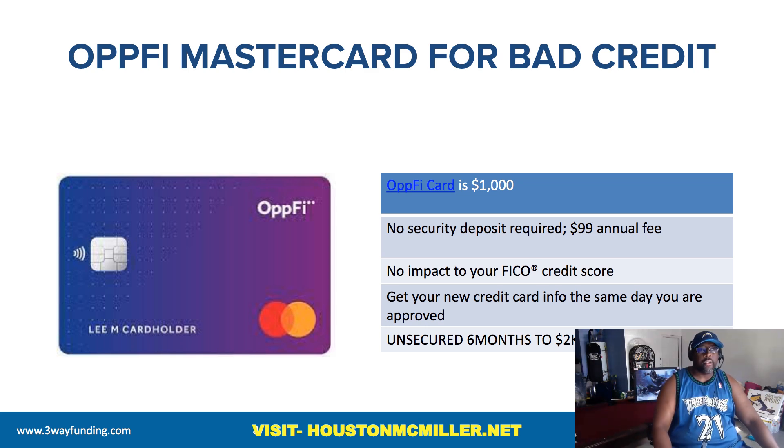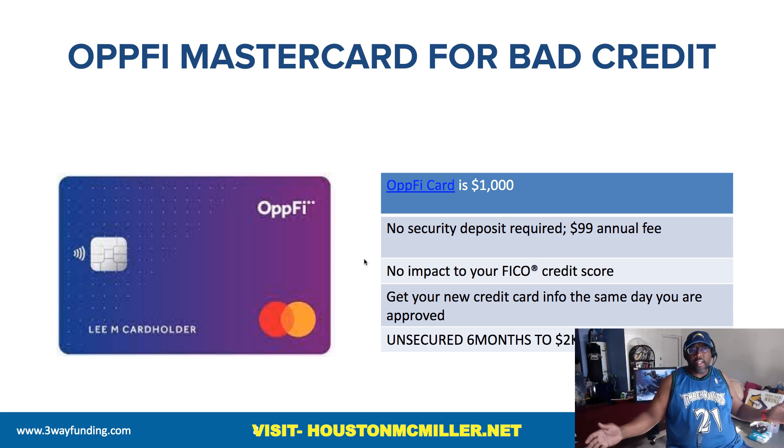Then you have the All Five Mastercard for bad credit. They start you at $1,000, and after six months it doubles to $2,000. Again, these are all credit cards where you can do pre-approval with no impact on your credit file — no hard inquiry.